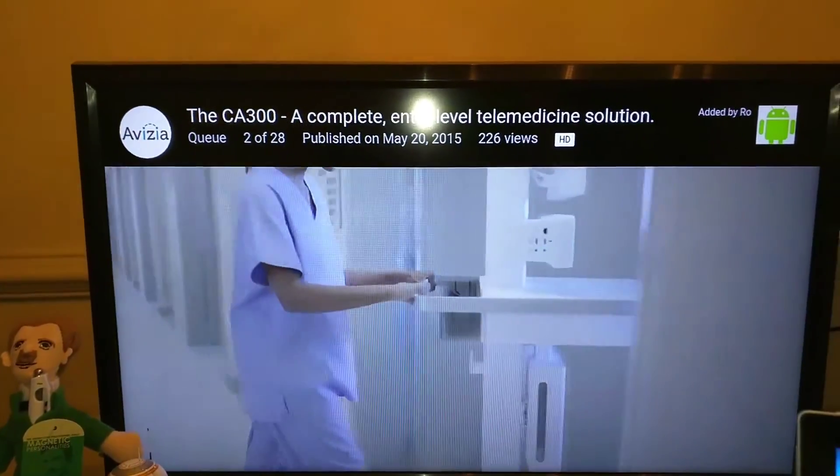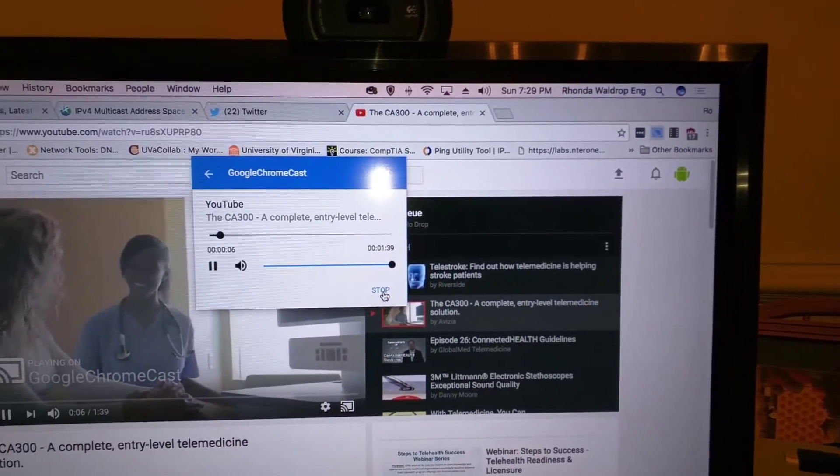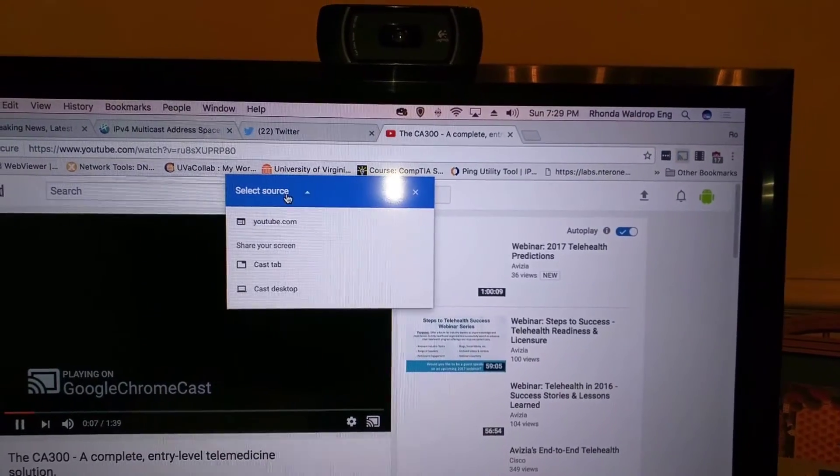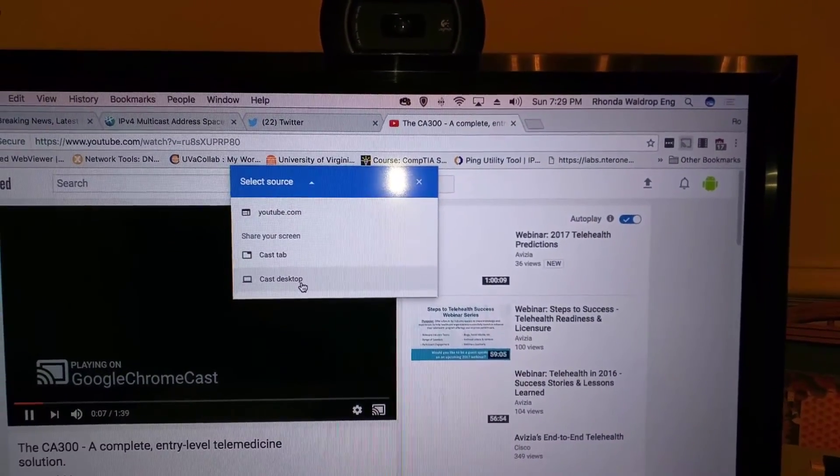There you go — that's how you do it, that's all there is to it. And then you just go up here if you want to stop and hit stop. But you do have to make sure you're casting to YouTube, not casting a tab, and not casting your desktop.